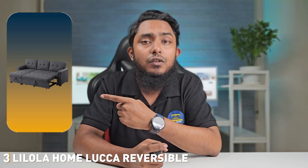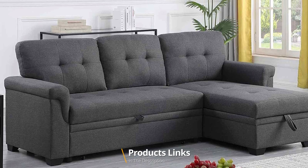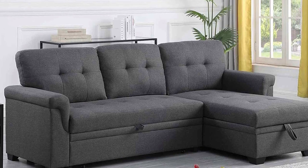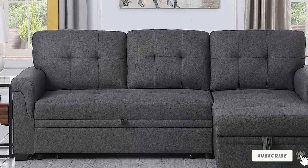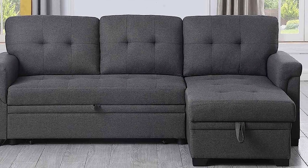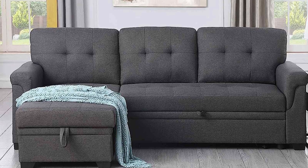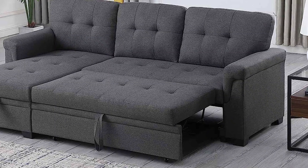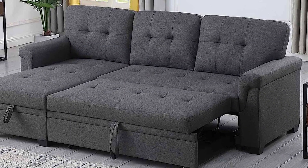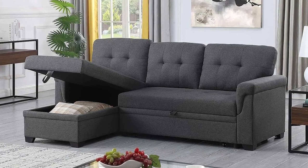The number 3 position is held by the Lillola Home Luca Reversible Sectional Sofa Couch. As a seasoned product reviewer, I have had the pleasure of evaluating many sofas and this one stands out for several reasons. The first thing that caught my attention is the reversible design, which is perfect for adapting your living space to changing needs. You can easily switch the chaise to either side to accommodate different room layouts or personal preferences.